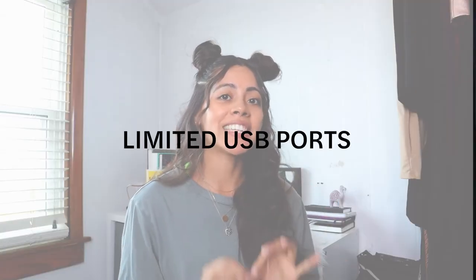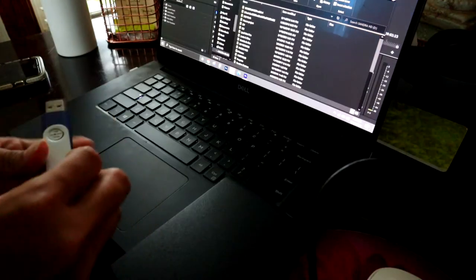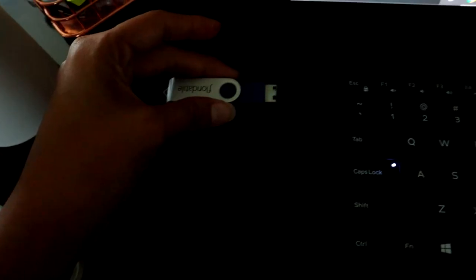The third con is the limited number of USB ports. It has two — I use one for my mouse and the other for a USB or hard drive I need to plug in. If I have two USBs I want to plug in, I have to take out my mouse USB. I wish I had a few more ports, maybe three or four. But it's doable — I just didn't love that about it.